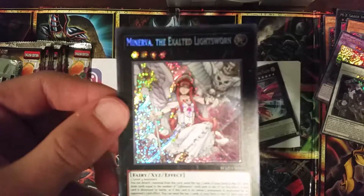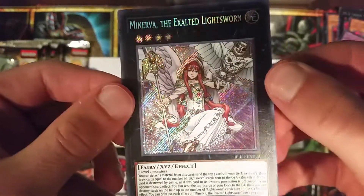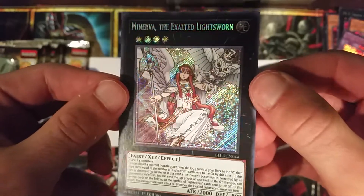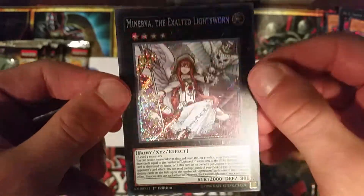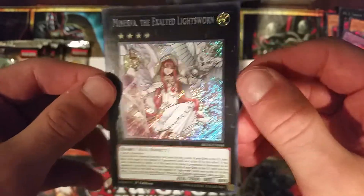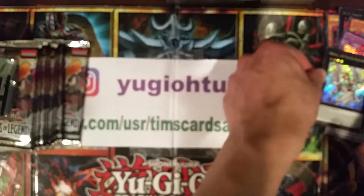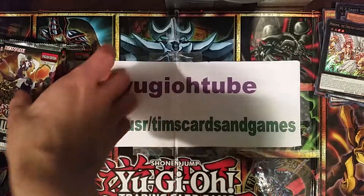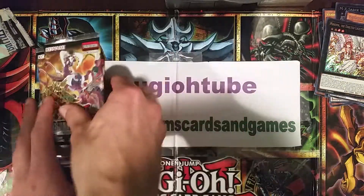And there's our Minerva - awesome! The Exalted Lightswarm - take a look at that beautiful card in secret. Could we get two Minervas in one box? We'll have to see. We did pull the Minerva, the card of the box for sure. Halfway through, we have another stack - let's go.